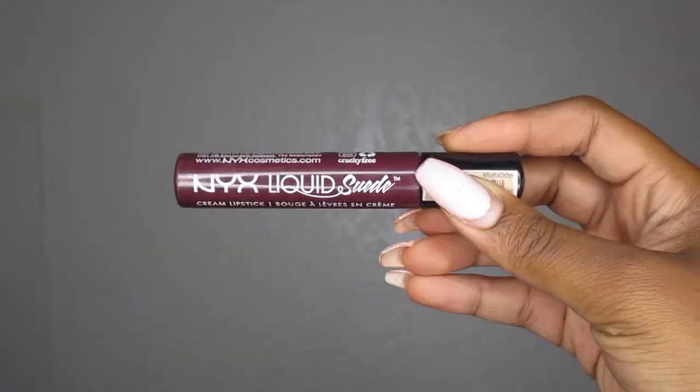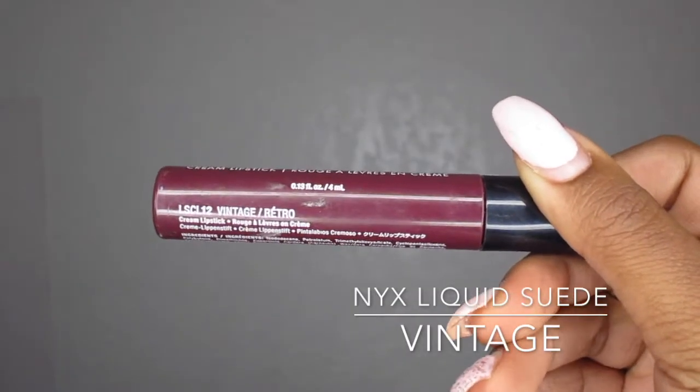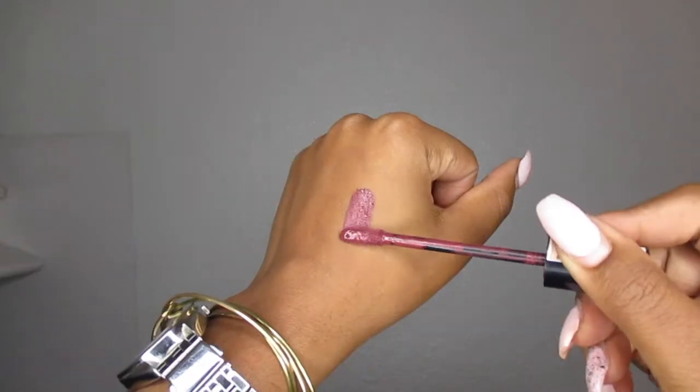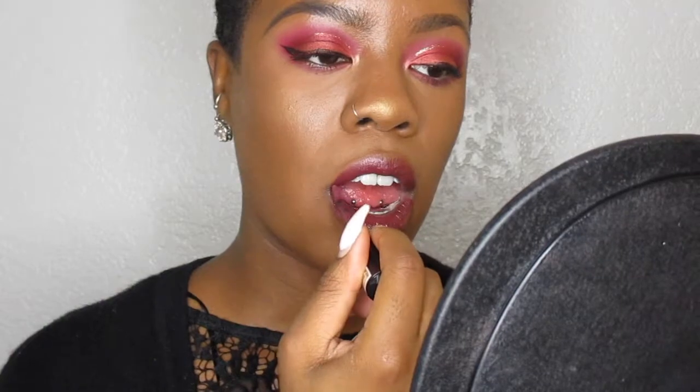This color is by NYX — it is a Liquid Suede Cream Lipstick in the color Vintage. It's liquid-to-matte and a cream lipstick, so it's very soft. I believe this is a great fall color because it is like a deep berry color, so it looks great on darker skin and also lighter skin.